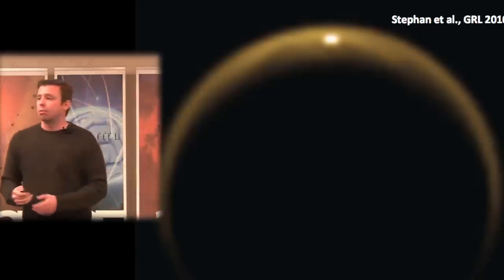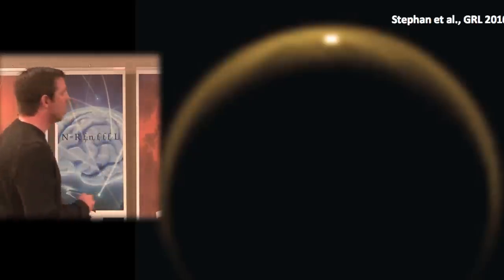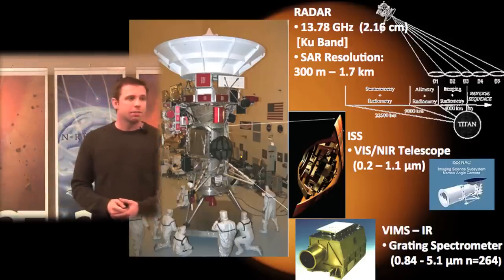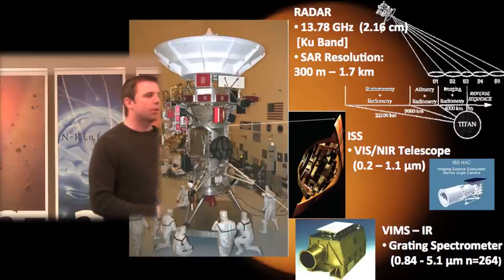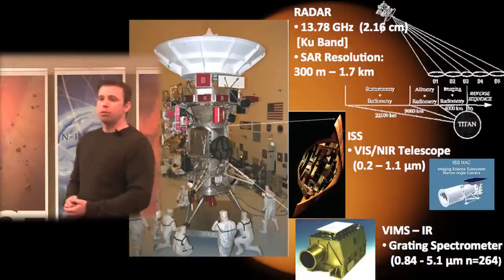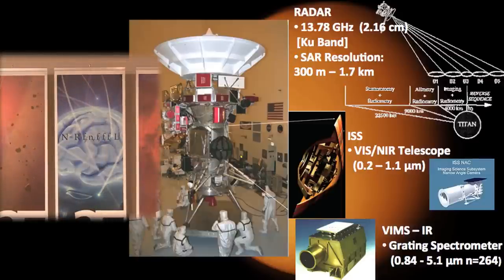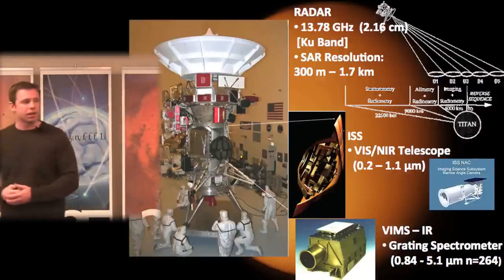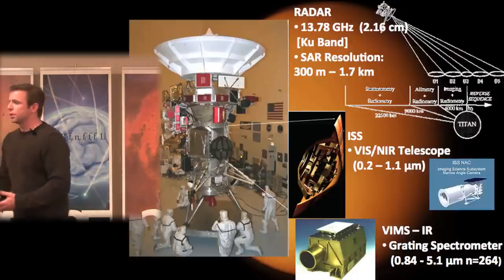Before getting to the lakes, here's a quick tour of Titan's landforms and the data we use. Because of Titan's thick atmosphere — highly scattering in optical and infrared wavelengths — Cassini was equipped with a 2-centimeter radar. The highest-resolution surface views come from this radar, using a 3-meter dish. Radar images are sensitive to roughness at the scale of the 2-cm wavelength and the dielectric constant. These radar waves also penetrate the near subsurface.